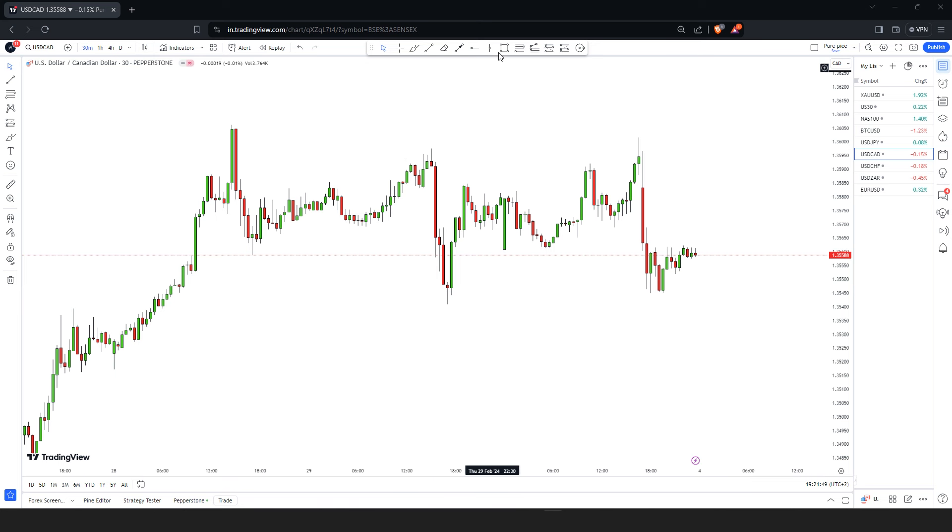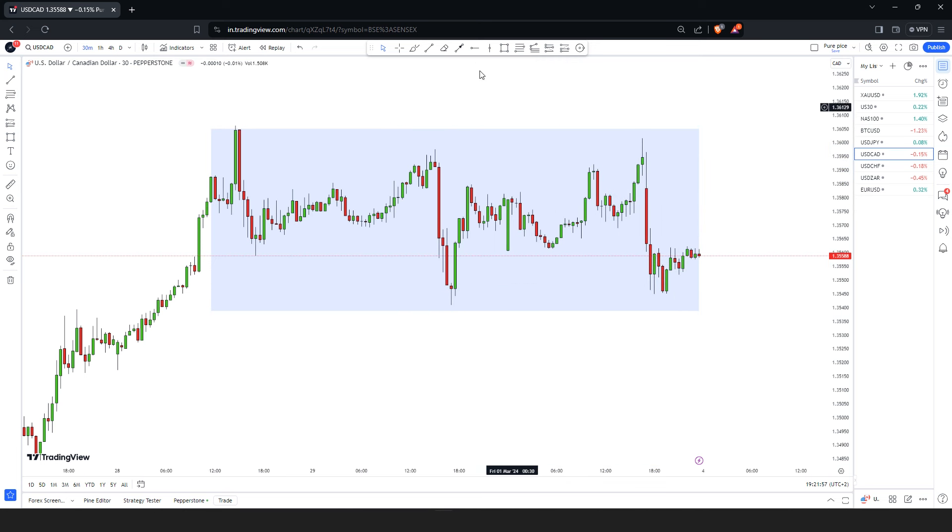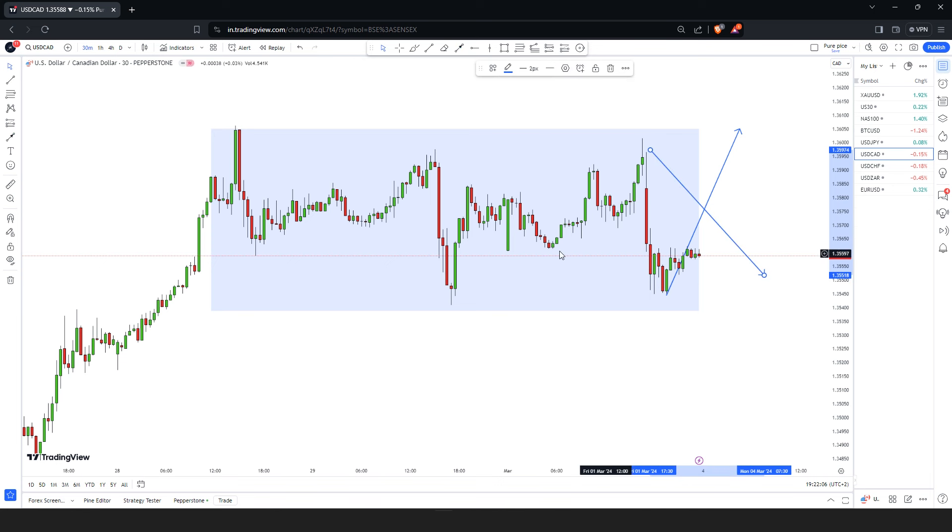If you take a look at this market, you can see that it is moving in a range — we have this area inside this box. Usually what traders do when it comes to trading a range is they'll be buying on the lows and selling on the highs, buying on the support and selling on the resistance. But there is a mistake that traders usually make — for example, they don't care about where the range is coming from.